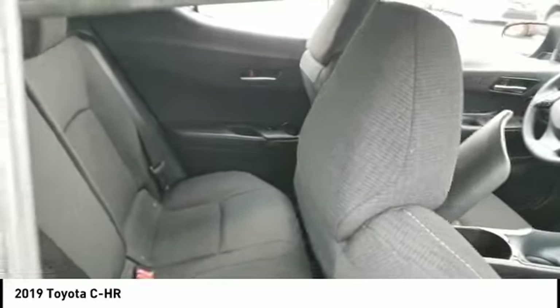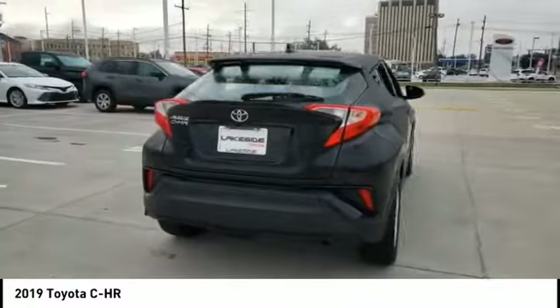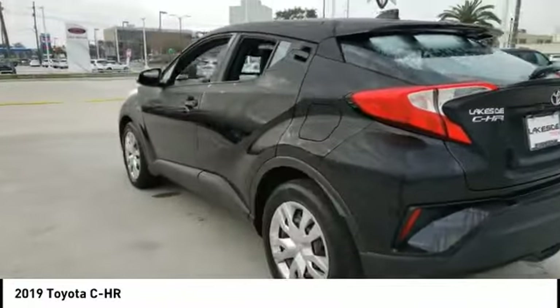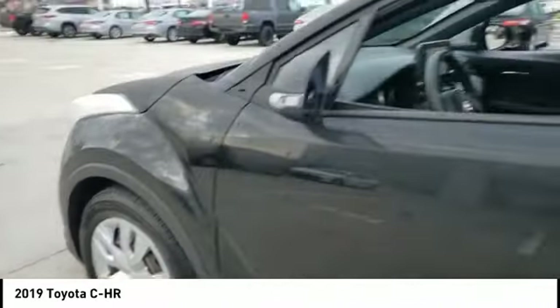Here are some of this vehicle's great options: tire pressure monitor, heated mirrors, rear spoiler, brake assist, stability control, daytime running lights, FWD, four-wheel disc brakes, integrated turn signal mirrors, and variable speed intermittent wipers. This isn't just a vehicle — it's an experience. So stop in for a test drive.